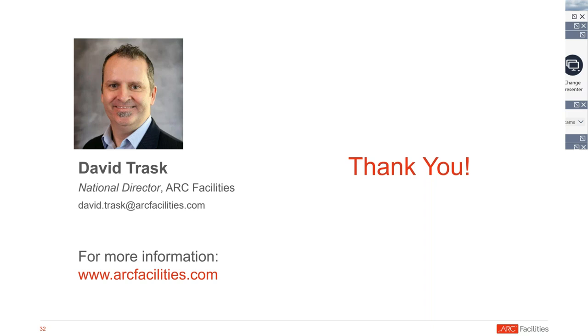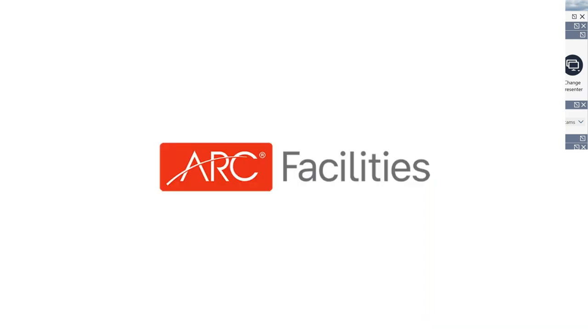Thank you, David, for answering those questions and for the presentation today. We really appreciate it. We'd also like to thank ARC Facilities for sponsoring the webinar, and thank you to our audience for your attendance and participation today. A recording of the webinar will be available online at the facilityexecutive.com website and our YouTube channel, and also at the ARC Facilities website at www.e-arc.com. Thank you everyone — have a great afternoon.